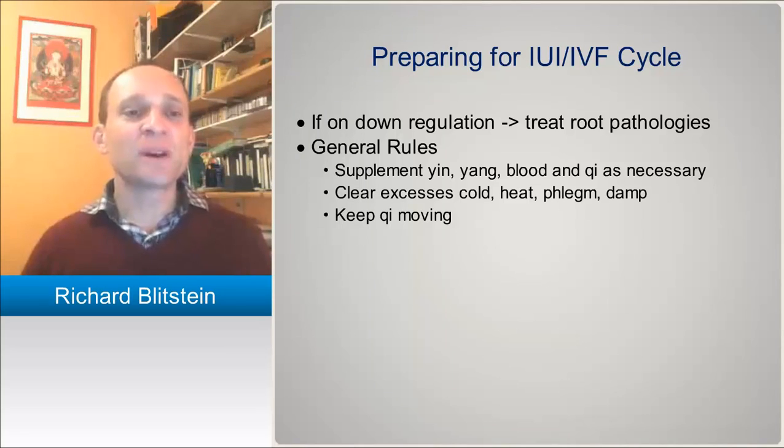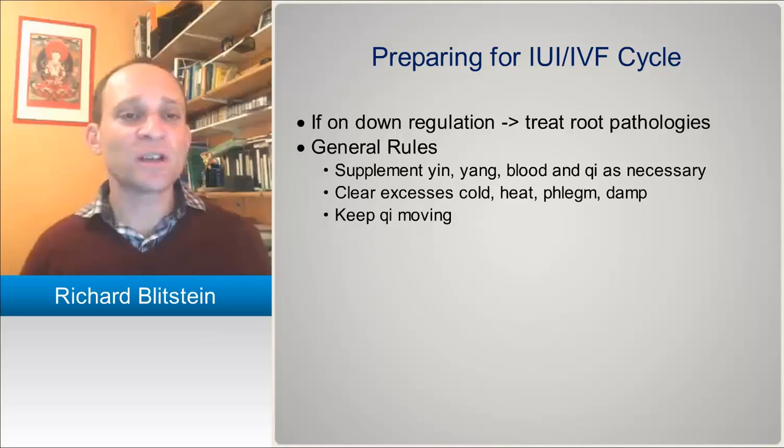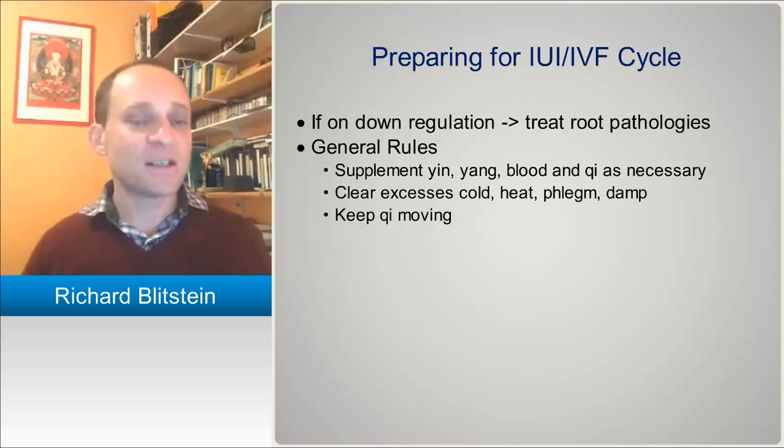A lot of what we're talking about for preparing for IUI and IVF cycles also applies to what herbs and formulas to give during stimulation. The general ideas are supplementing yin, yang, blood, and qi as necessary — looking for deficiencies prior to them going into these cycles. And also clearing excesses: cold, heat, phlegm, and dampness. Always keeping the qi moving due to psychospiritual issues and liver qi stagnation.